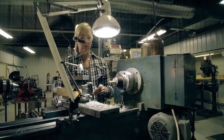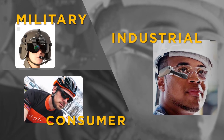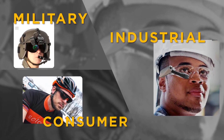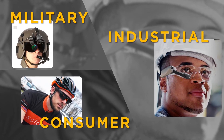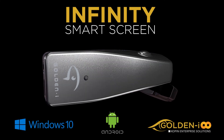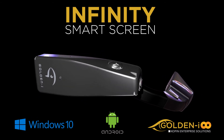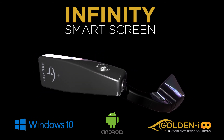The GoldenEye Infinity SmartScreen is powered by industry leader Copen, the technology innovators behind military, industrial, and consumer heads-up display systems for over 30 years. Request a demo today. You'll see how GoldenEye Infinity SmartScreen is changing the future of wearable technology and the entire mobile computing industry.